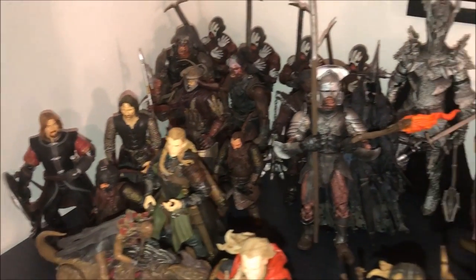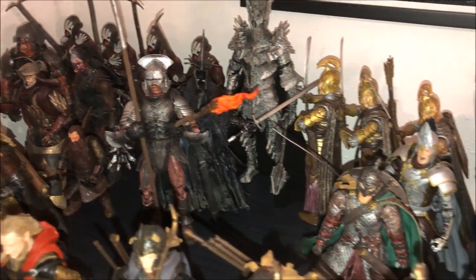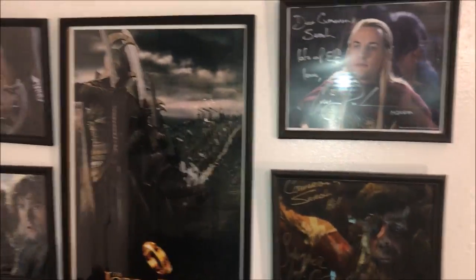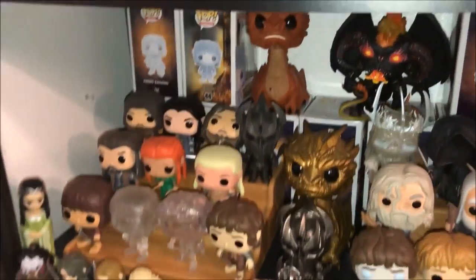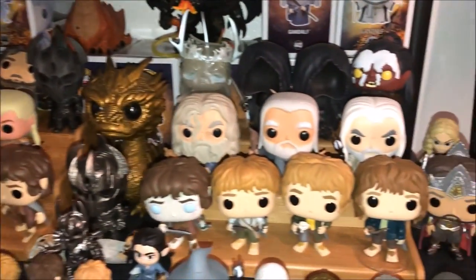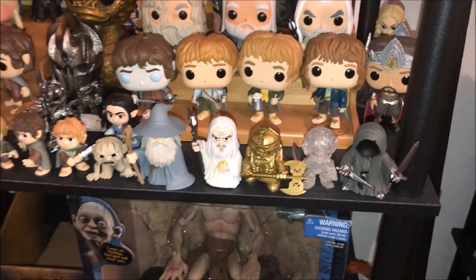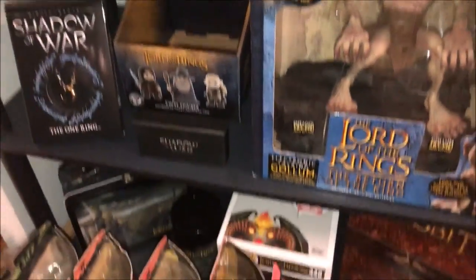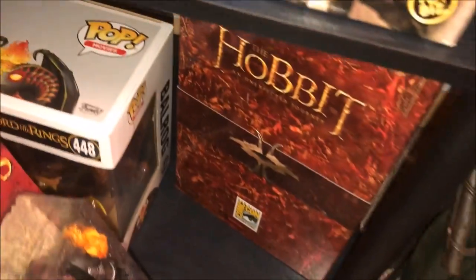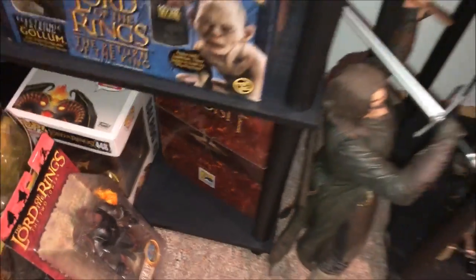We have Lord of the Rings with a mini steelbook and packaging, and a few autographs. Hot figures from Lord of the Rings and The Hobbit, mystery minis, the Lunchbox — the Lunchbox Comic-Con exclusive — and Azog and Aragorn.